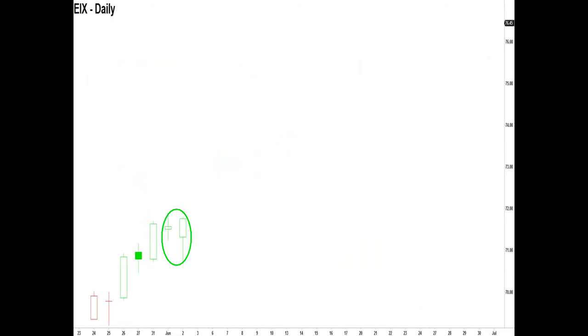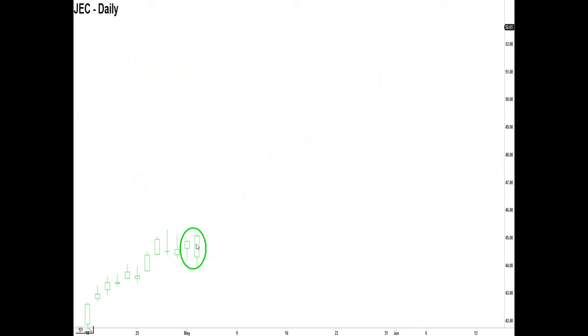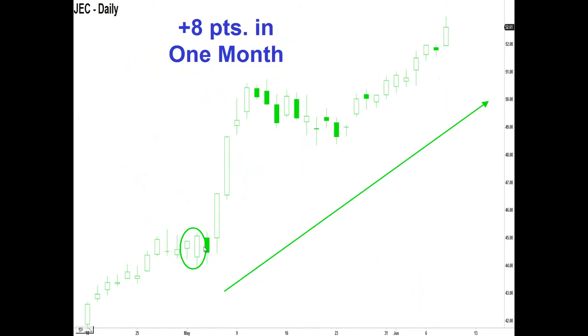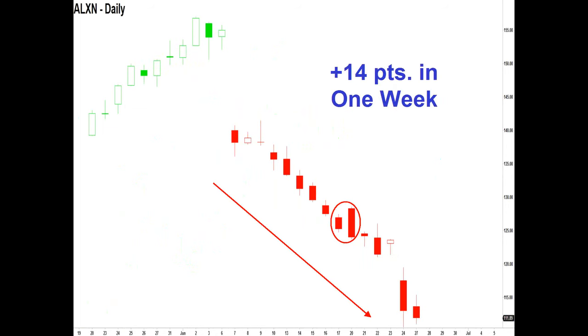CI — the stock was going upwards with all green bars, then we were met with a bear-bear pattern and both bars were colored red. The stock fell 13 points in three weeks. EIX — the stock was going higher coming into June, and we have a bull-bull pattern colored green by the PETD, giving us the confidence to go long. The stock rose five points in the next month. JEC — all of the bars are colored green and we have a bull-bull pattern. Stock rose eight points in the following month. ALXM — this stock was going straight up, then some news caused a strong gap to the downside, bars obviously turning red. Met with another bear-bear pattern, and the market went down another 14 points in the next week.